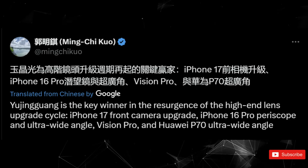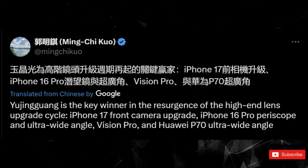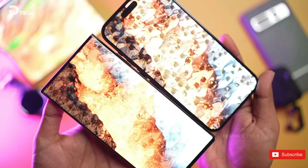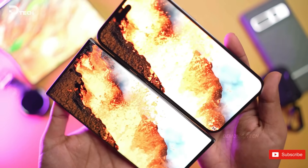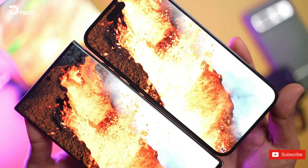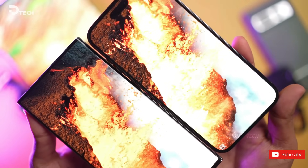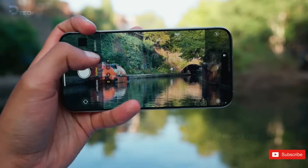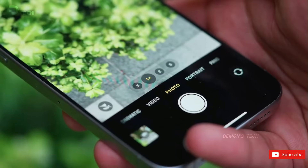Analyst Kuo has hinted at a possible upgrade for the selfie camera, but that might be reserved for the iPhone 17, set to launch in 2025. There's a chance we might see a 24-megapixel front sensor, doubling the current 12-megapixel camera resolution. Kuo's track record of accurate predictions gives credibility to this analysis.